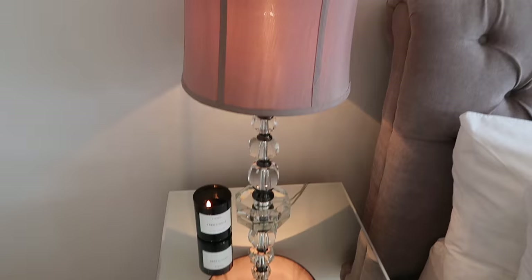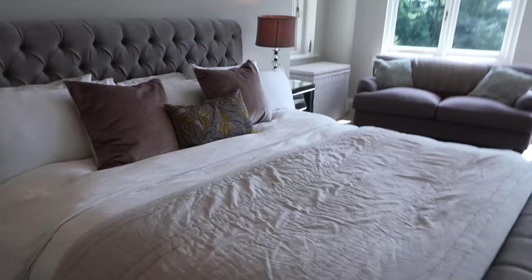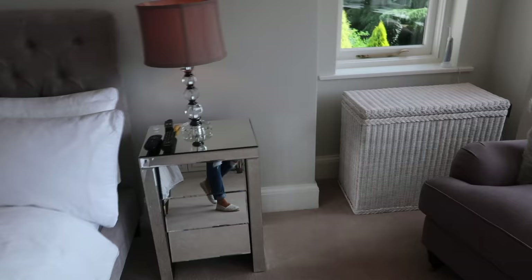The lamps are old ones from TK Maxx — probably about five or six years old, we had them in our old house. I'm burning my Byredo Treehouse candle which is currently my favourite. Mike obviously has his little bedside table on the other side with TV remotes and stuff.